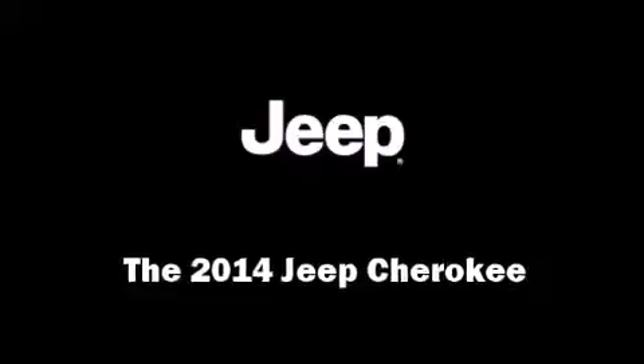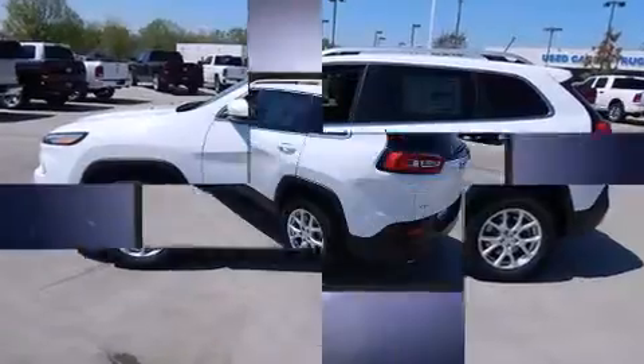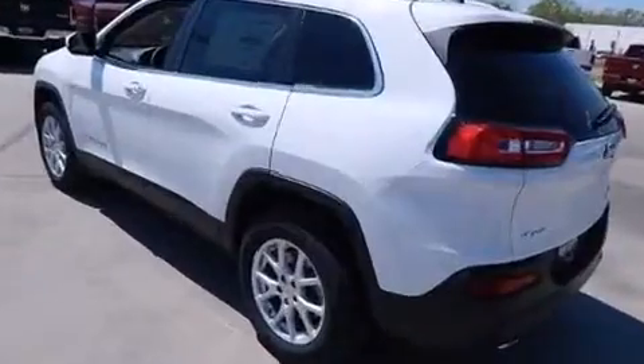The 2014 Jeep Cherokee features four-wheel-drive capabilities, a durable automatic transmission, and a 3.2-liter six-cylinder engine. Jeep prioritized fit and finish as evidenced by front and rear reading lights, a built-in garage door transmitter, heated seats, and front dual zone air conditioning.